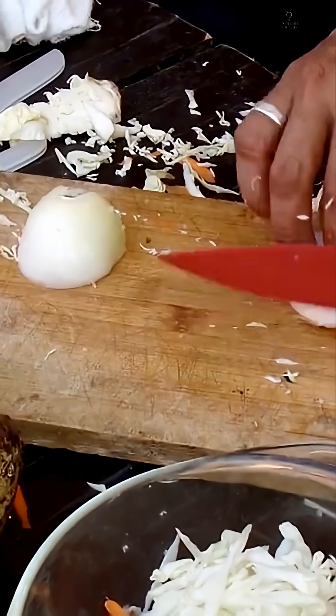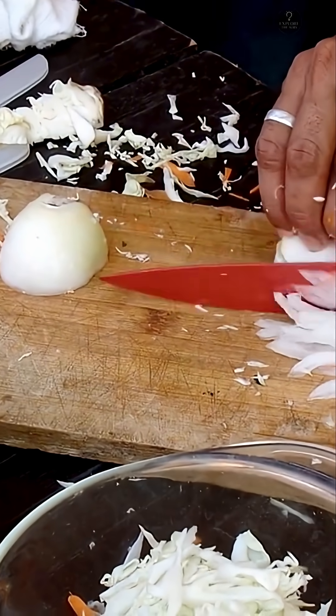Why do some people cry more than others? The amount of gas released varies by onion type and how it's handled. Some onions seem milder, but the chemical reaction itself is consistent.